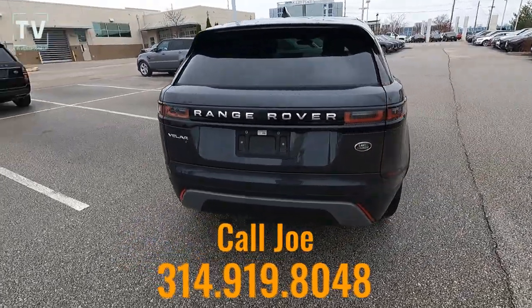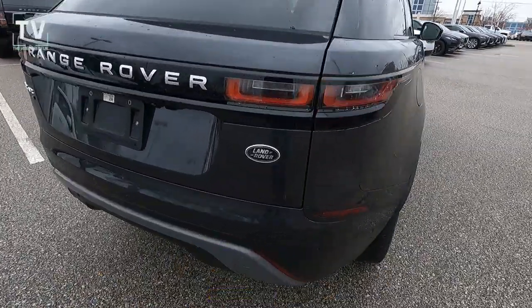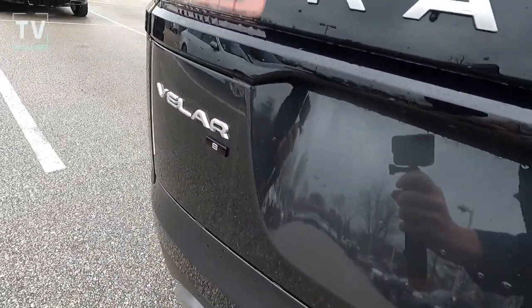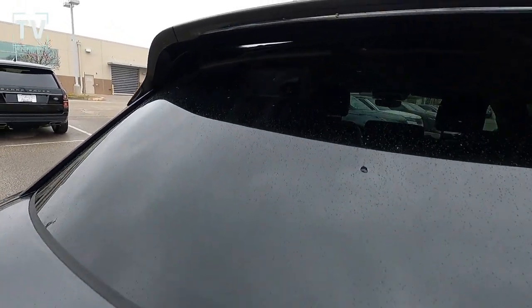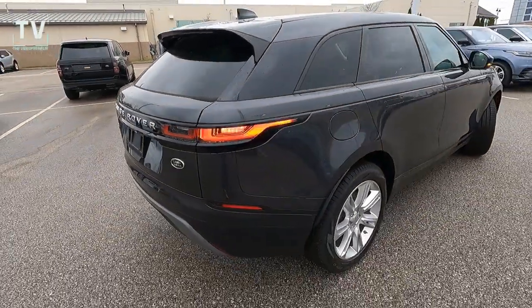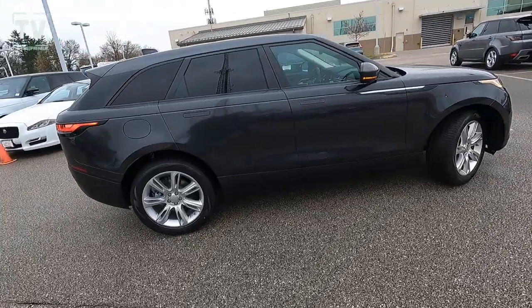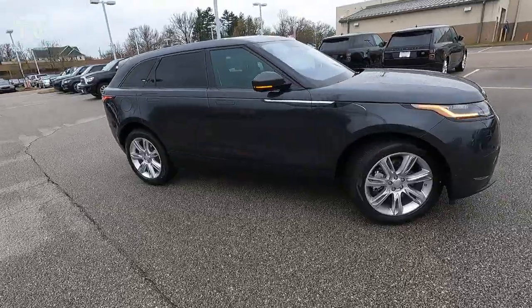For additional information or to arrange a test drive, contact Joe — his contact information is listed below. There we have the Land Rover badging, the Range Rover badging, and the Velar S badging. The rear spoiler houses the wiper, so you have a rear wiper, heated rear window, rear washer, and a shark fin antenna on top. Just a gorgeous looking vehicle — love the lines on this vehicle.